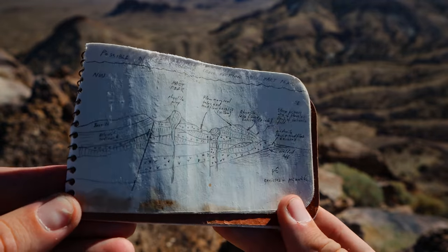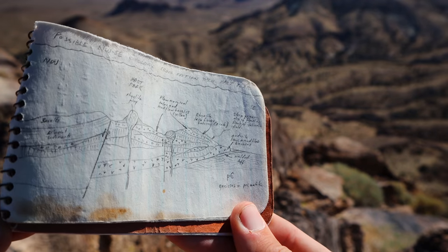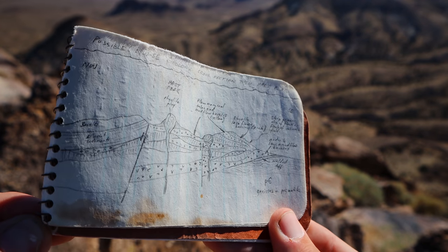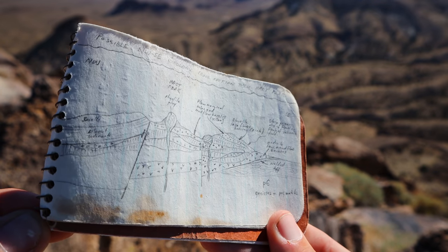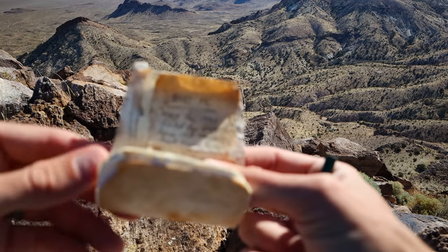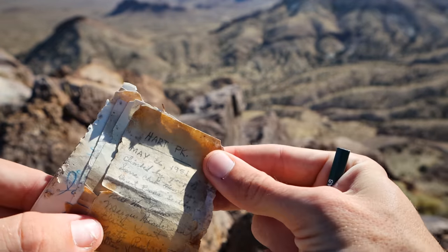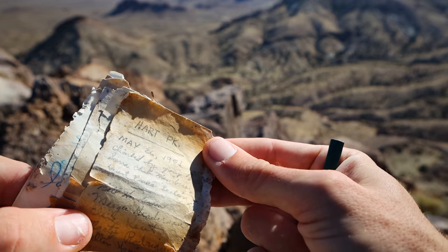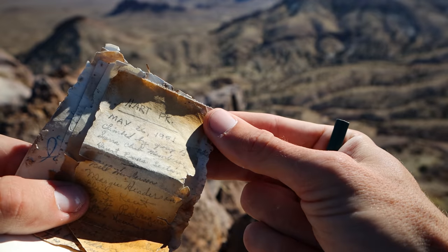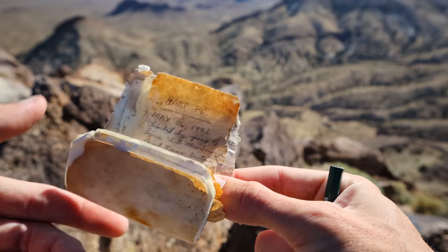It's about a decade and a half before my time. It's always fun to look through the summit registers. Here, someone made a geological sketch of the mountain range — I believe this is from the 80s; that's when the other signatures on the surrounding pages are from. There was another little bag in there with an even older summit register. This says Heart Peak, May 26th, 1951, climbed by a group of Sierra Club members, Desert Peaks section. 70-plus years old. Wow.